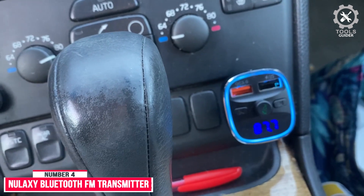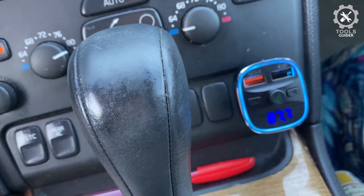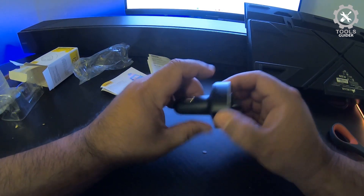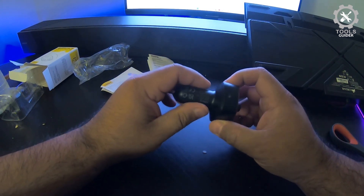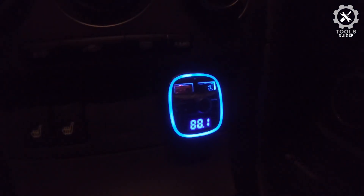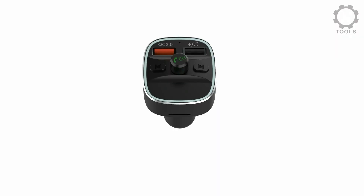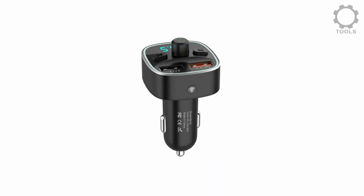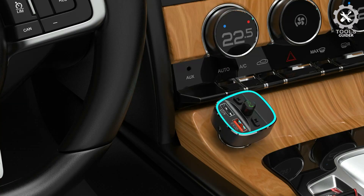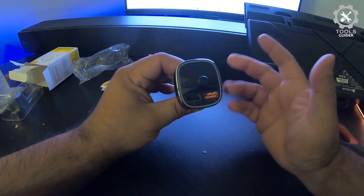Number 4: Nulaxi Bluetooth FM Transmitter for Car. The Nulaxi Bluetooth FM Transmitter for Car is compact, with an easy-to-use phone answering and volume button and knob, a built-in microphone, and two USB ports, one of which is Quick Charge. The NX10 boasts tons of flair with a seven-color LED light spread, including backlit ports. It delivers loud volume and heavy bass transmission that maintains sound clarity. While you can change the color, you can't turn the lights completely off.